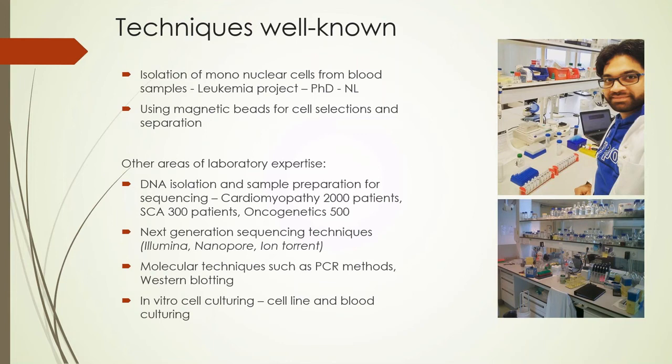Our laboratory experience also includes DNA isolation and sample preparation for sequencing. We have prepared samples for cardiomyopathy (2,000 patients), spinocerebellar ataxia (300 patients), and hereditary cancer (500 samples). We are familiar with next-generation sequencing techniques including Illumina, nanopore, and ion torrent, as well as molecular techniques such as PCR and Western blotting, and in vitro cell culturing for cell lines and blood — essential as this project moves toward the goal of conducting all research in Africa by Africans.